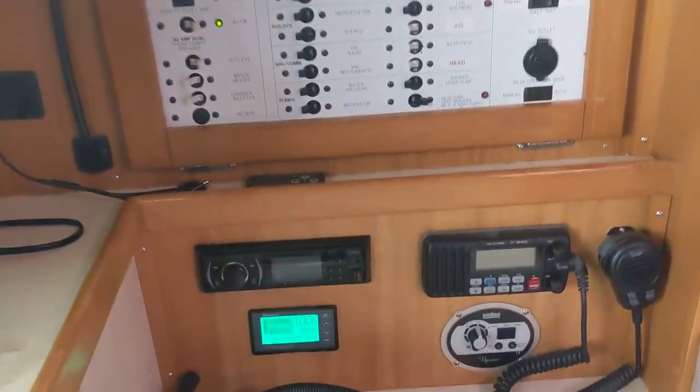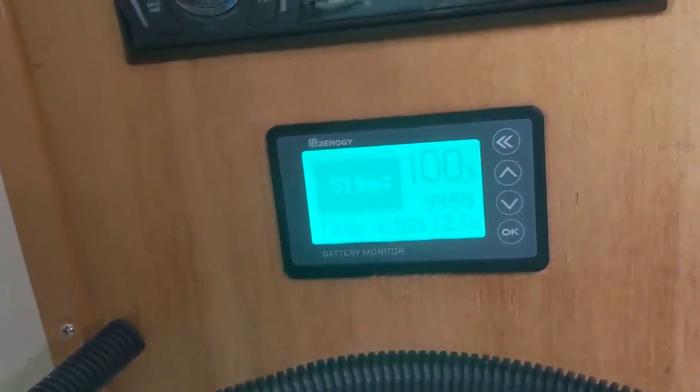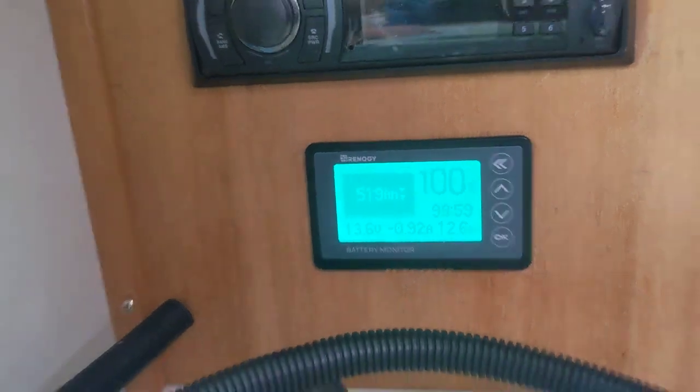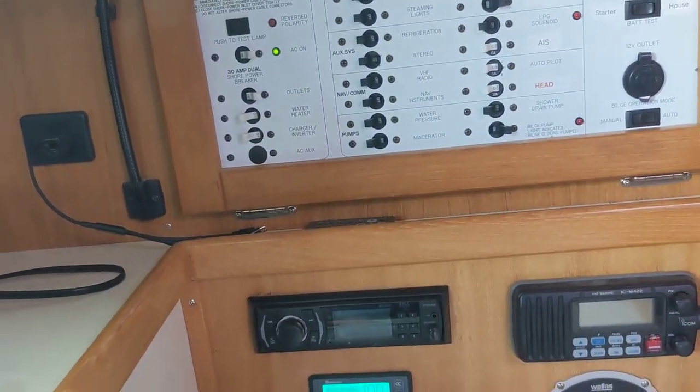For electronics, we have our stereo and VHF. That's a diesel heater. I installed new batteries — we have 520 amp hours of lithium.